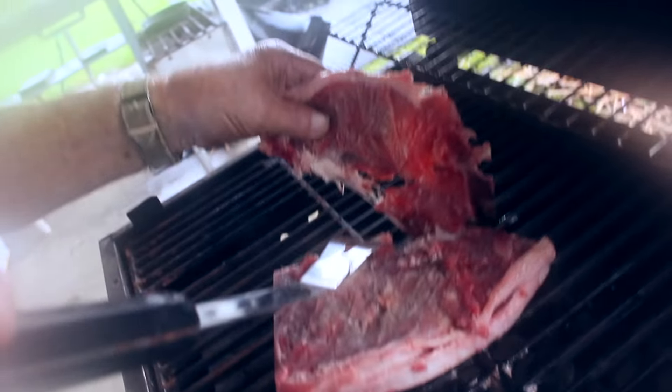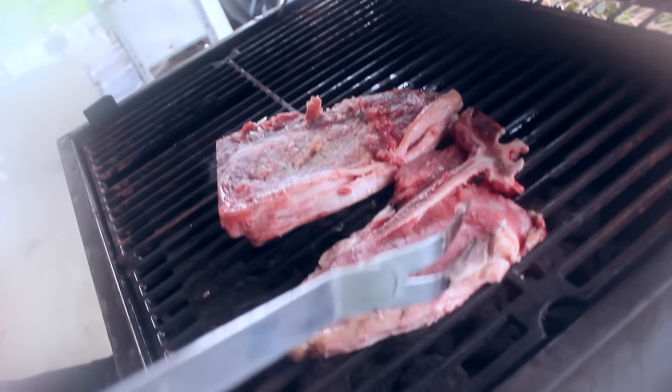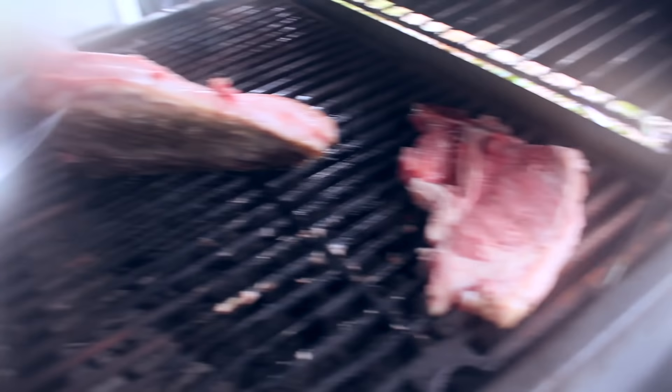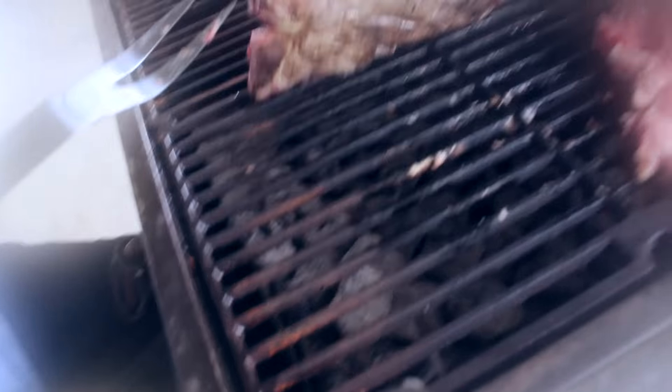Now we're having this struggle of de-thawing the steaks. They're tearing all to pieces — thin steaks, like a pork chop steak. Times is tough, but at least we got some food to eat. I'm also starting to sound more and more sick every time I get on here, but I think it's just my allergies from the humidity changes and pressure. Anyway, I'll show you the end product of this food.